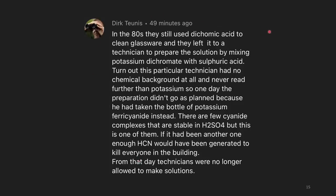Back in the 80s, they still used dichromic acid to clean glassware, leaving it to a technician to prepare the solution by mixing potassium dichromate with sulfuric acid. This particular technician had no chemical background at all and never read further than 'potassium' — one day he took potassium ferrocyanide instead. There are a few cyanide complexes soluble in sulfuric acid, and this was one of them. If it had been a different one, enough hydrogen cyanide would have been generated to kill everyone in the building. From that day forward, technicians were no longer allowed to make solutions.